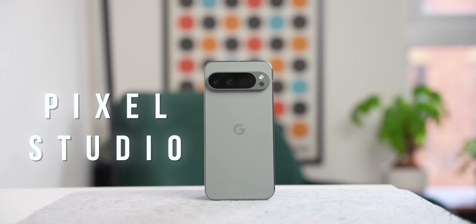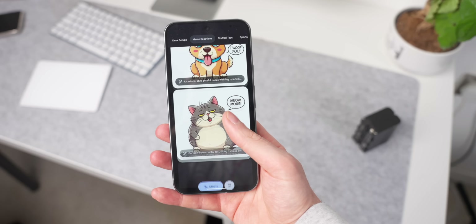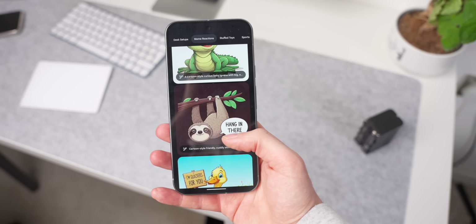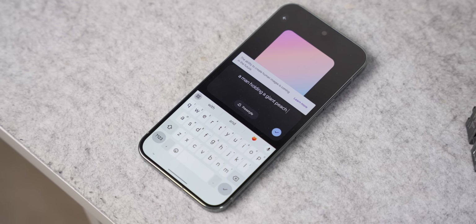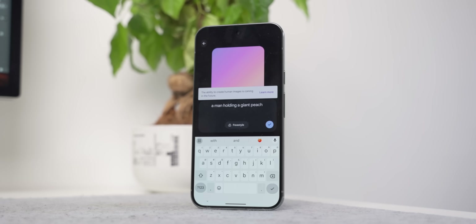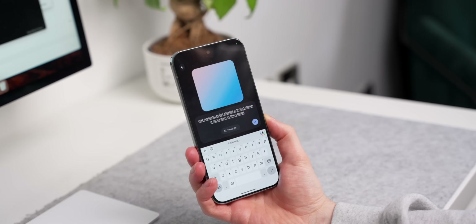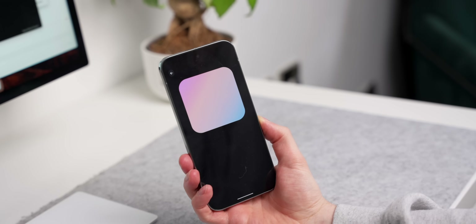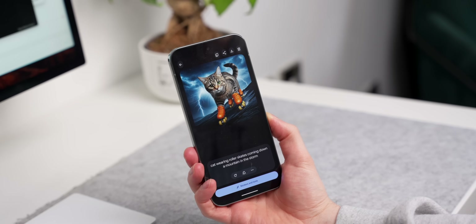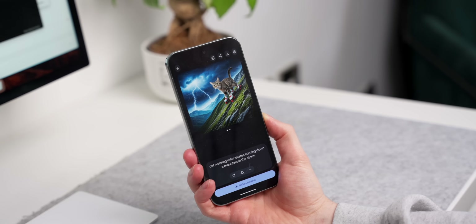Another new addition to Pixels this year is Pixel Studio. This is basically an AI image generator, and it works so well when asking it to create certain types of images. You can create almost anything you want using Pixel Studio, except humans — it can't create anything human-like yet, so you just get a prompt that says 'humans coming soon.' All you have to do is type in what you want, click Create, and it takes about three or four seconds to generate an image. It will only give you one image at a time, so if you don't like what it's generated you have to go back and do it again, but then you can swipe through a few and save your favorite to your gallery.